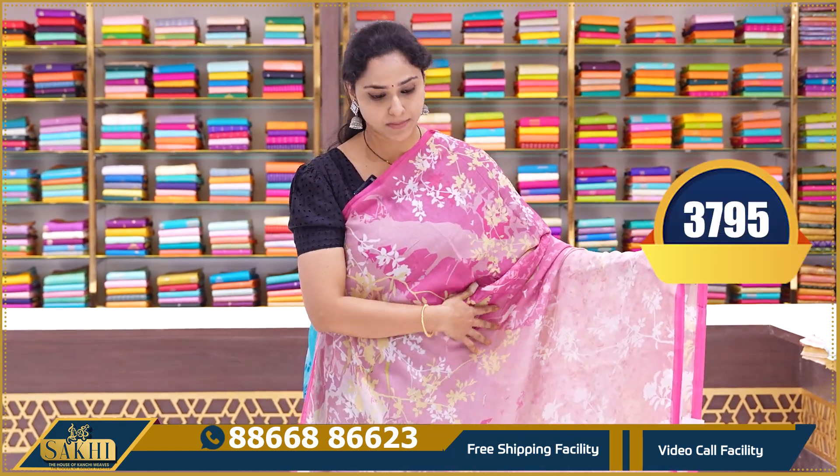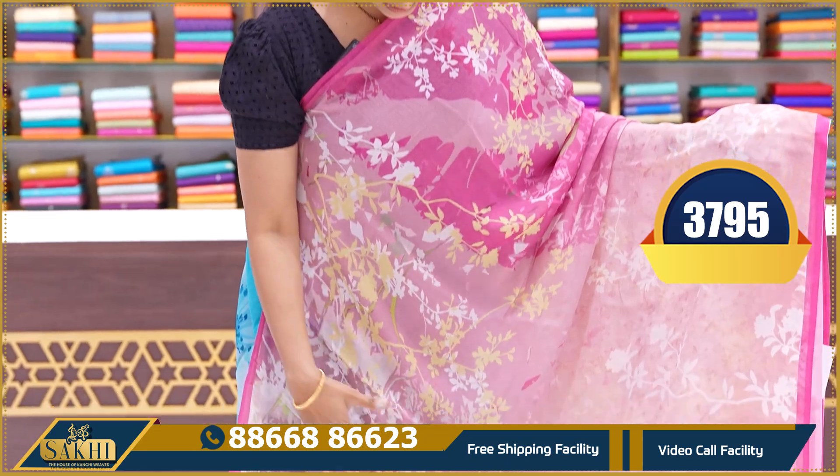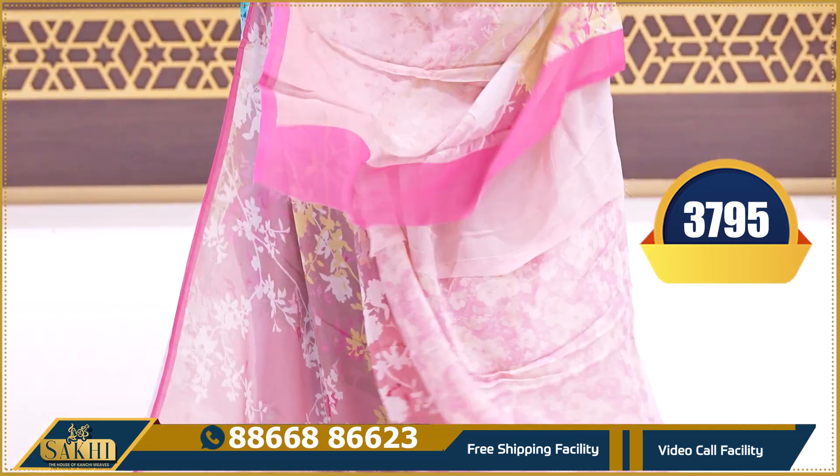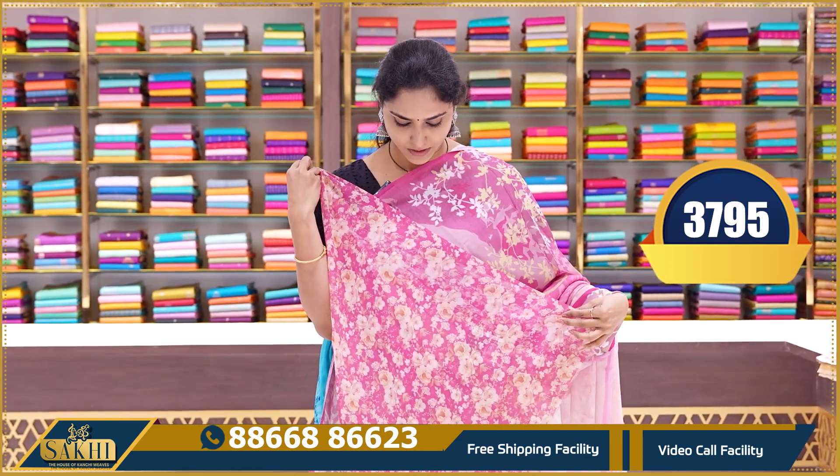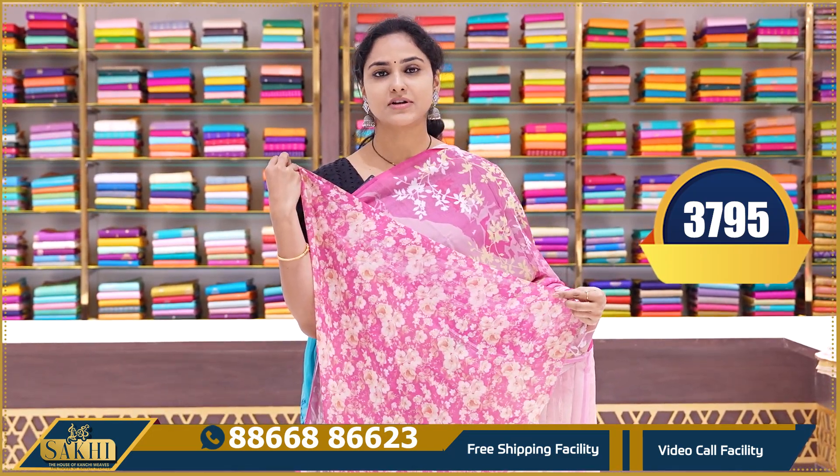The next saree is a light pink and dark pink color combination with an all-over floral pattern. This is the pallu and we have the printed blouse. Price ₹3795.